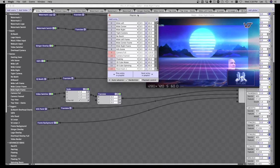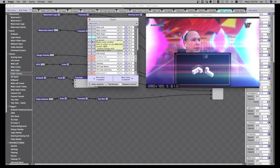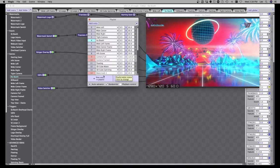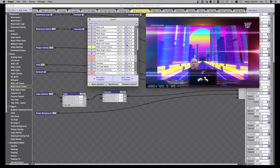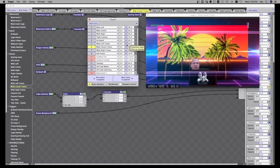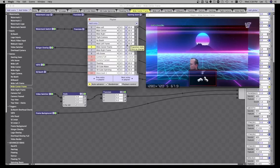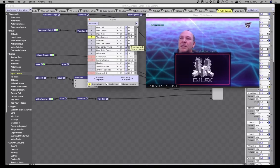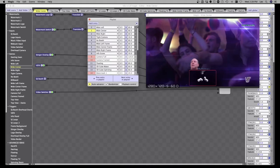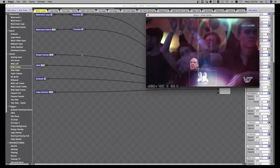Even though the playlist is going through all the different scenes, at any point in time you can still hit your Stream Deck and jump to any scene. That's how you can put your scenes on autopilot and have them switch automatically while still having the ability to jump to them at any point in time.